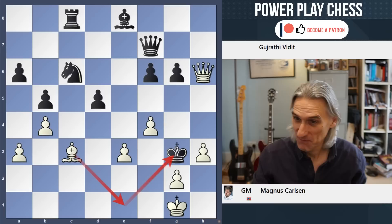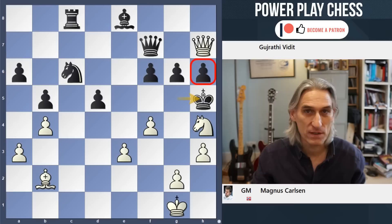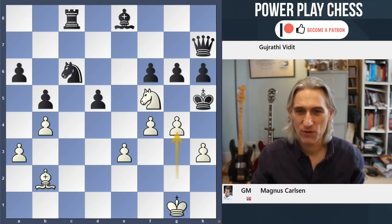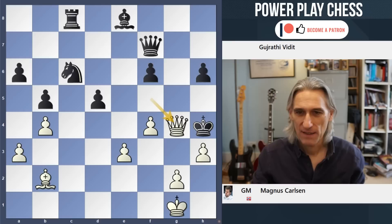And one more variation after f4 - if the king comes to h5, covering this pawn, watch out for this move: Nf5. Sensational. If queen takes, Qg4 is mate. And if pawn takes, then that is mate in a couple. Wow - Nf5, what a move.